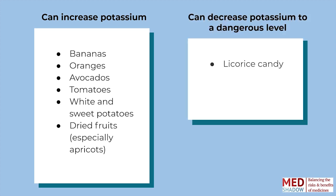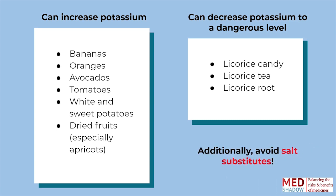On the flip side, licorice candy, licorice tea, and licorice root can all dangerously lower your potassium. So while you're on ACE inhibitors or ARBs, avoid these foods and stay away from salt substitutes, as many have replaced the sodium with potassium.